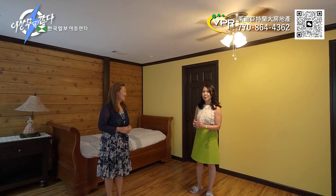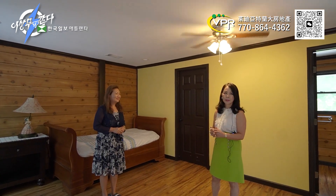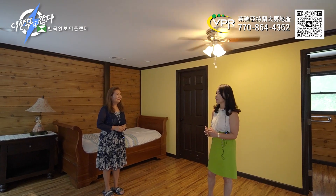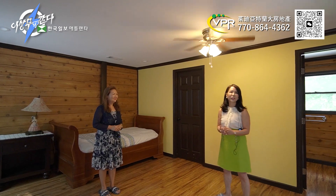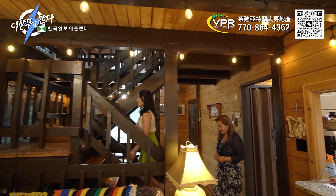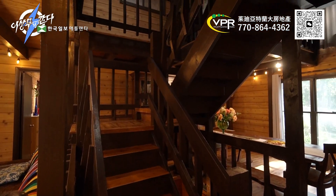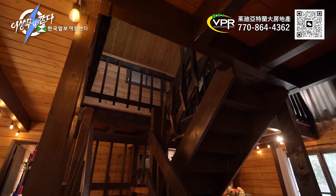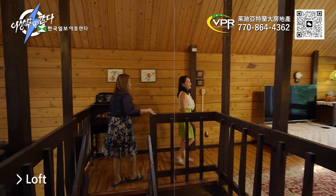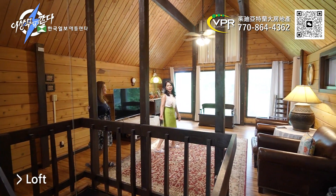If you have a new house, it's pretty, but this house has a lot of character and space. Next is the highlight — the loft. This is a very unique place. Personally, this is the place I like most about this house.